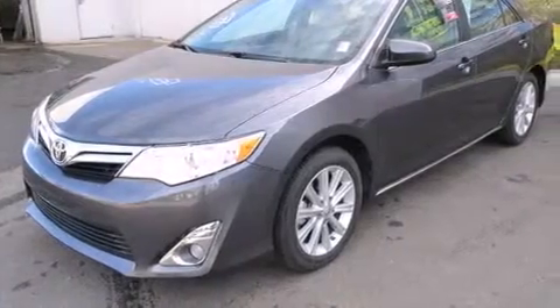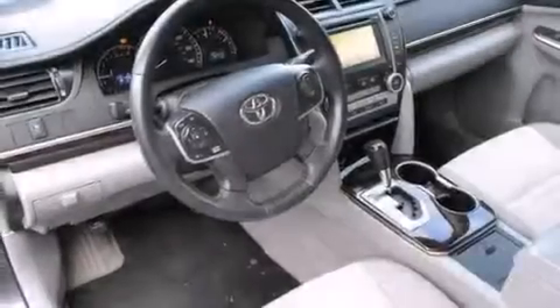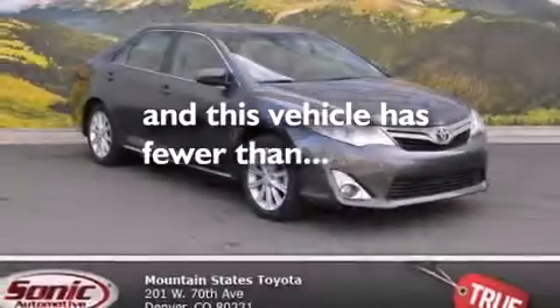Features include a power moonroof, a power driver's seat, cruise control, a CD player, front side impact airbags, air conditioning with automatic climate control, a split folding rear seat, a rear window defroster, and keyless entry. This vehicle has fewer than 53,000 miles on the odometer.